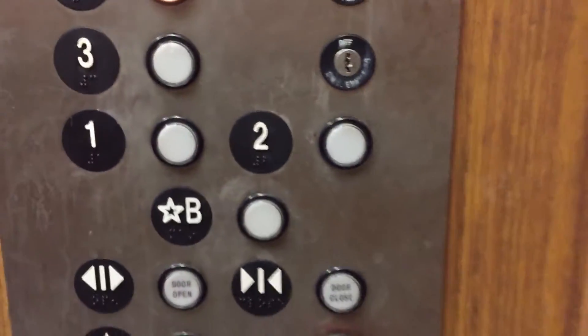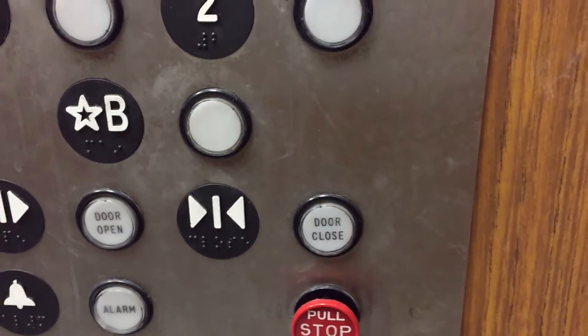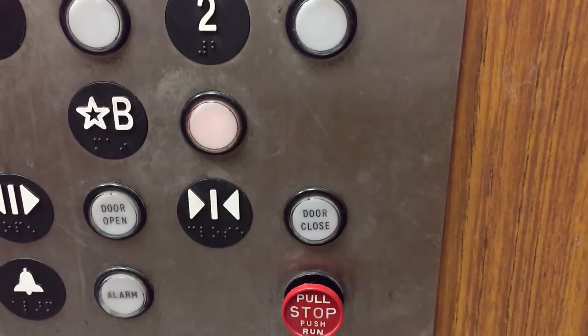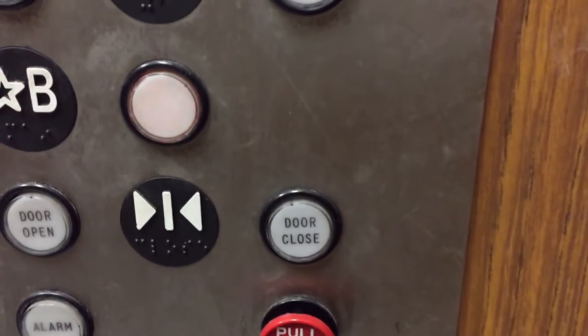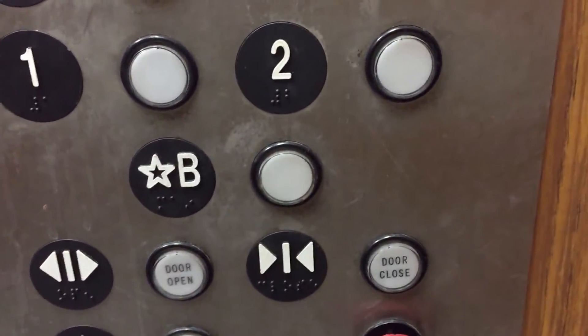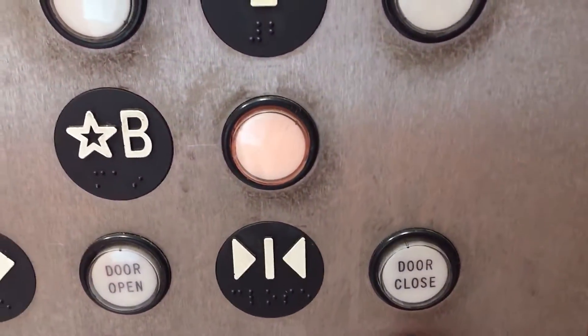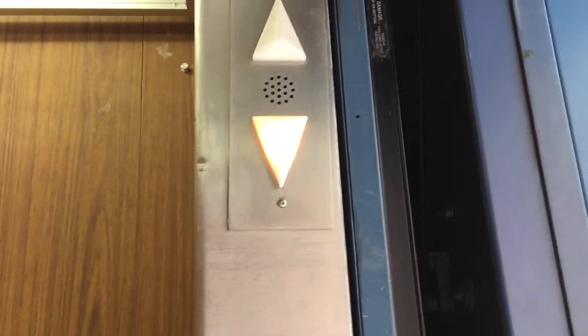It's slightly lit and then one goes out. See, it's slightly lit. See how it's lit like that? I don't think it's been pressed — it's going down but I don't think it's been pressed.